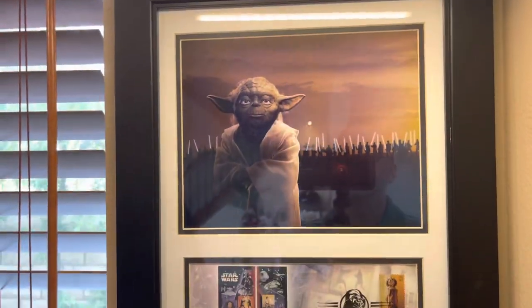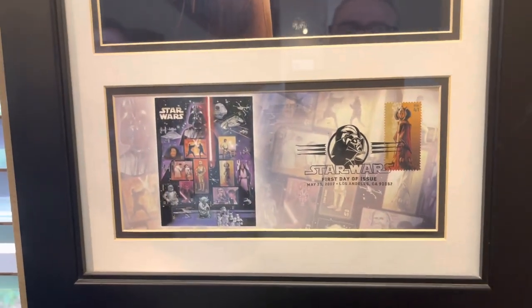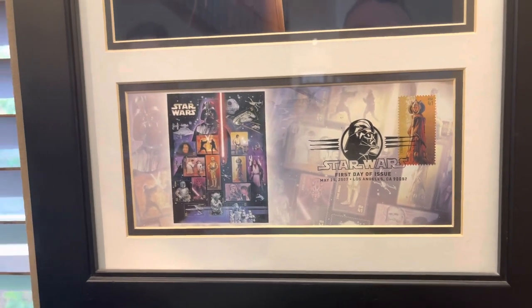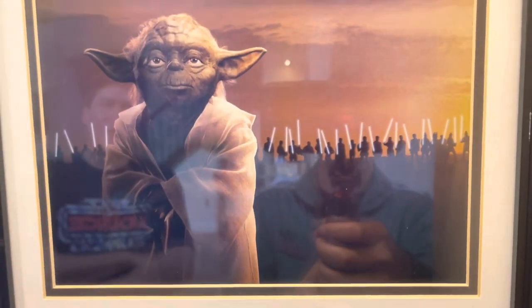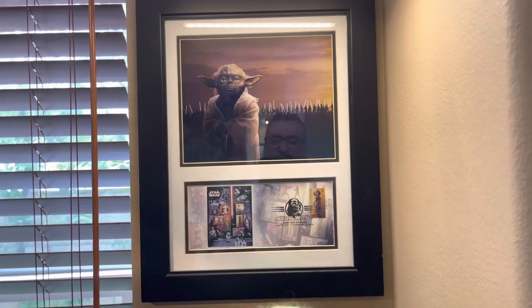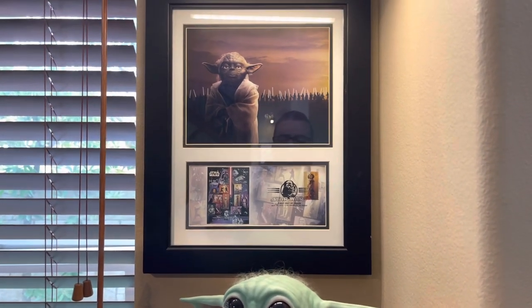This was the United States Postal Service stamp series they had back in the early 2000s. The other one I have features the actual stamps, but this was a print with an envelope branded for Star Wars, and I always really liked it. They came framed, so it was just an easy piece to hang.